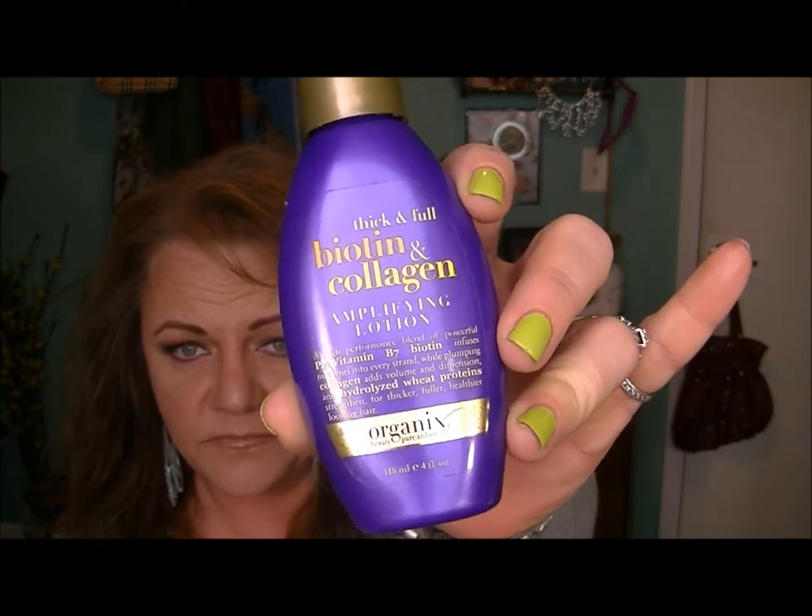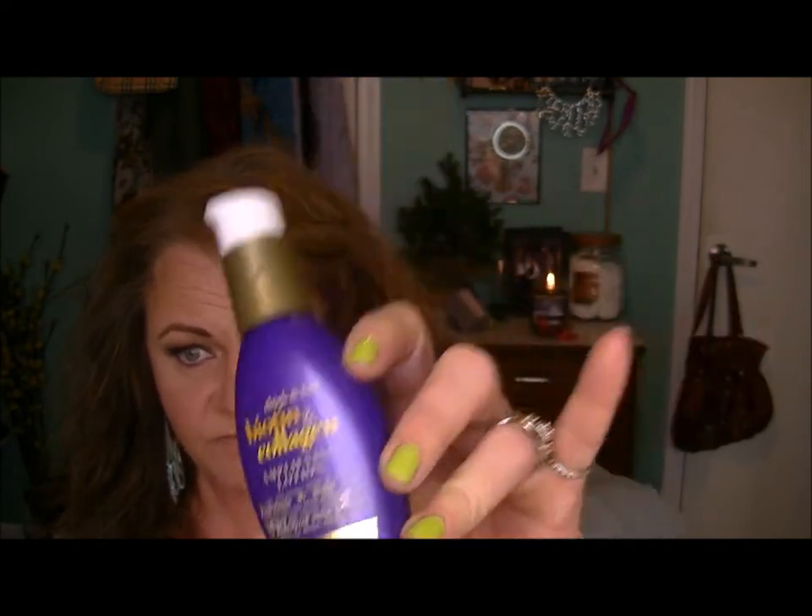They probably have five or six different lines out at all the drugstores and Walmart — they have the coconut milk one, the Awa Pui or however that's called, the Hawaiian fruit one. They're good products, I really like them. I had been using this for a couple months, was really happy with it, and told you guys all about it for anybody out there who might want their hair plumped up.